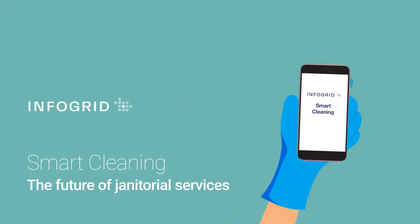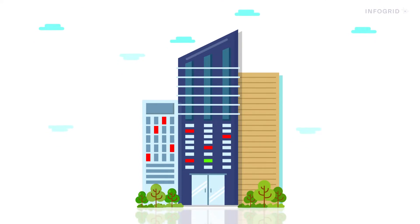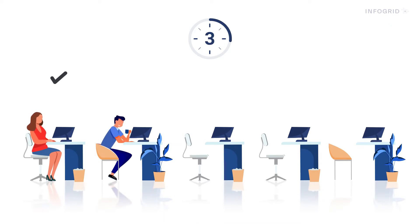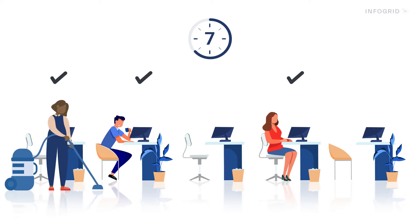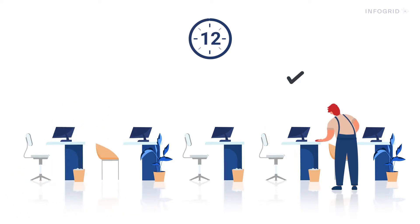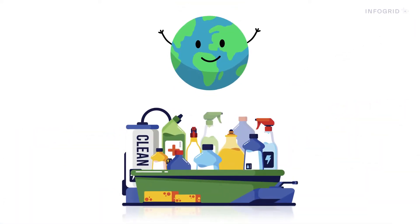Smart cleaning produces clean and safe environments in which businesses can thrive. It uses data to focus your cleaning team's time and effort, so they only clean the desks and spaces that have been utilised on any given day. Improving productivity, saving time and money. This also means it's good for the environment, as targeted cleaning means less chemicals used.